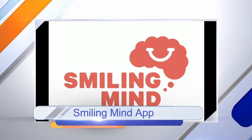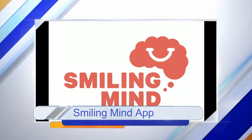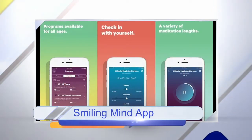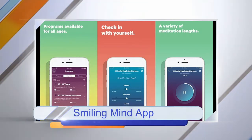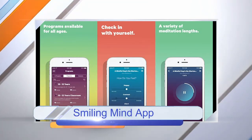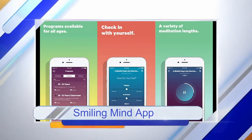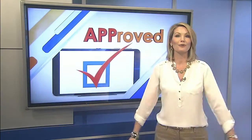And finally, Smiling Mind. One of the most interesting things about this app is that it's not just for adults — the meditation content is sectioned into different age groups. Children as young as seven can use the app, as well as adults of any age. Families are encouraged to create sub-accounts so they can manage everything in one app. There's also a section for educators so they can use the meditation exercises in the classroom.